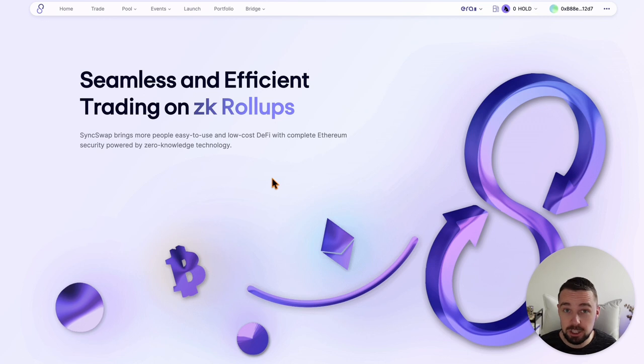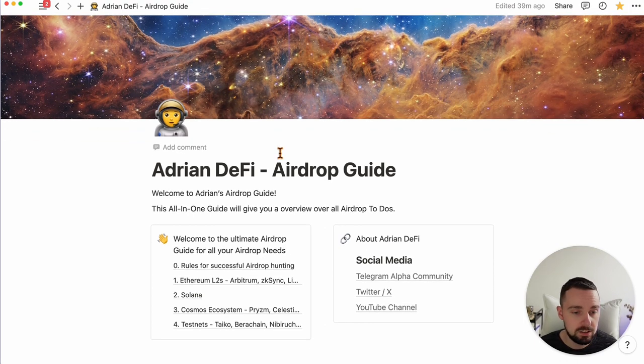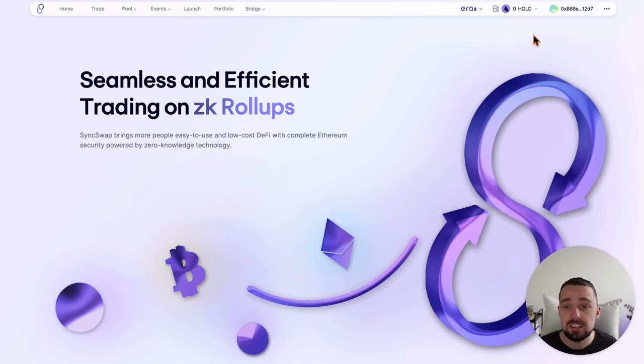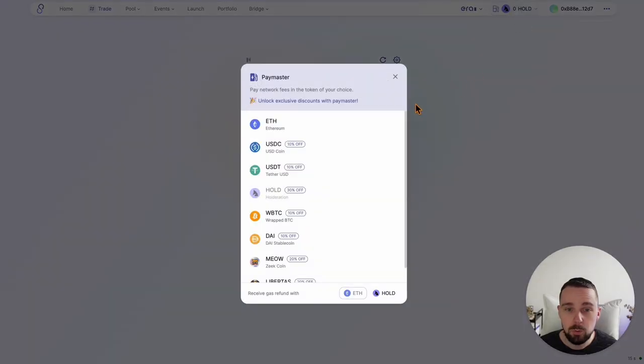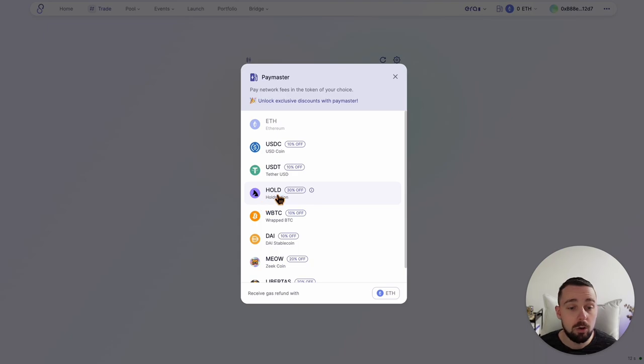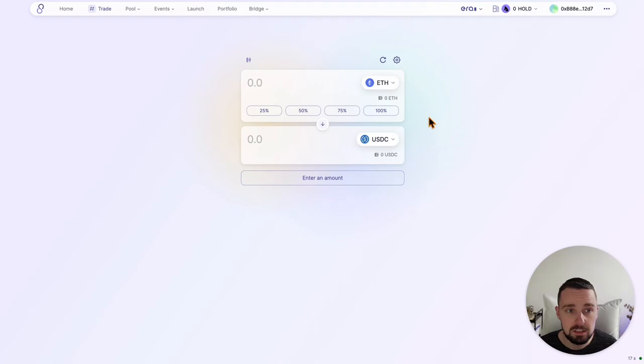Starting with ZK-Sync because it's urgent and the snapshot might be imminent. If we have a look at the airdrop guide, which you can find in the description for free, ZK-Sync offers unique, very cool new features like Paymaster, where you can use this feature across different platforms like SyncSwap, Orbiter Finance and so on. You can swap and pay your fees with a different cryptocurrency than ETH — it can be USDC as well or HOLD from HOLDstation, and you get a 30% fee discount that way. There are already a whole lot of Paymaster apps.